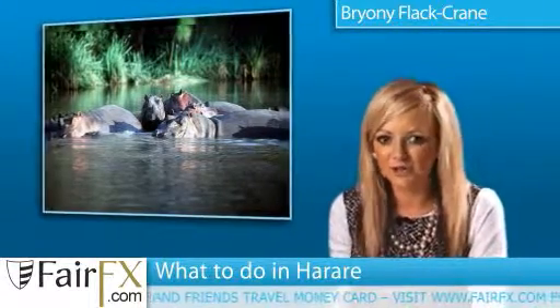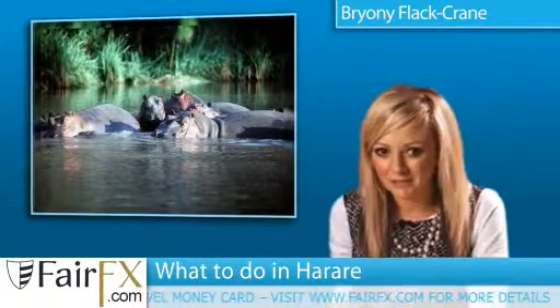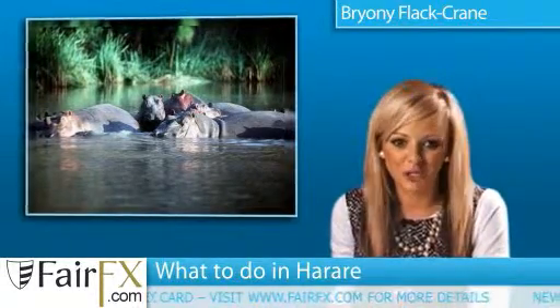The ruins of Great Zimbabwe really must not be missed, and a visit to the East African mountain range looking over Mozambique also makes the list of what to do in Harare.